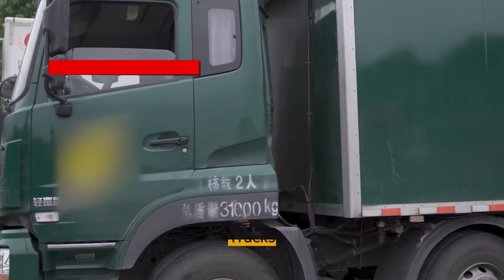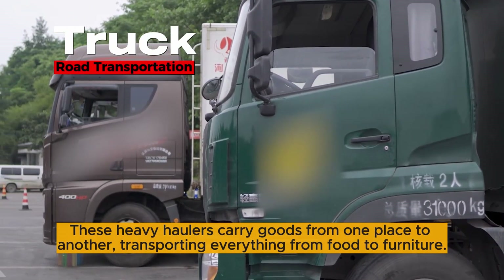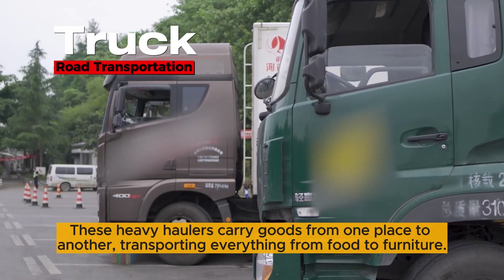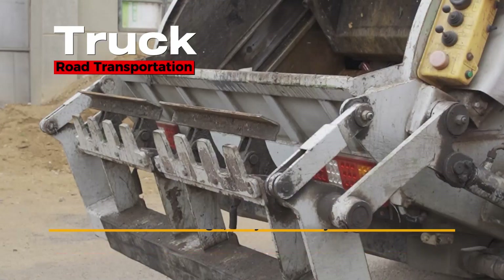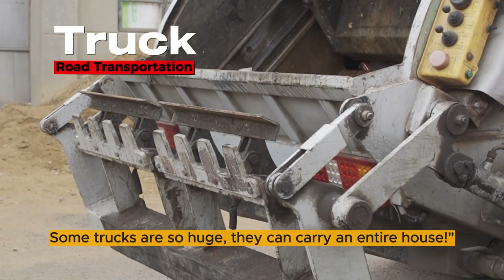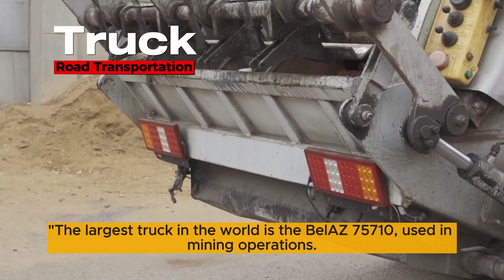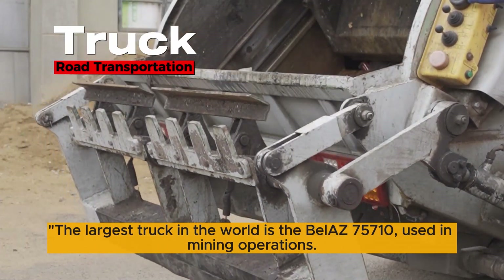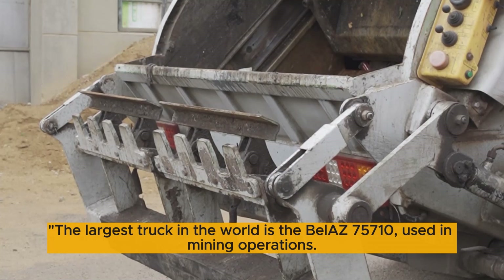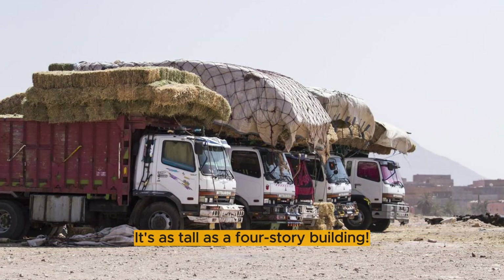Make way for the mighty trucks. These heavy haulers carry goods from one place to another, transporting everything from food to furniture. Some trucks are so huge they can carry an entire house. The largest truck in the world is the Belaz 75710, used in mining operations — it's as tall as a four-story building.